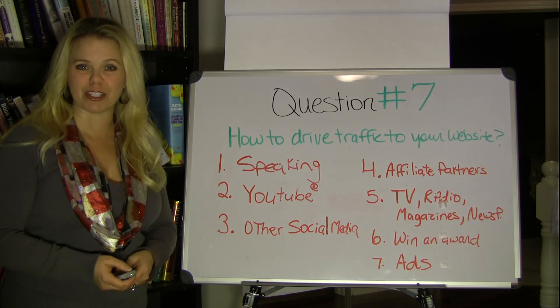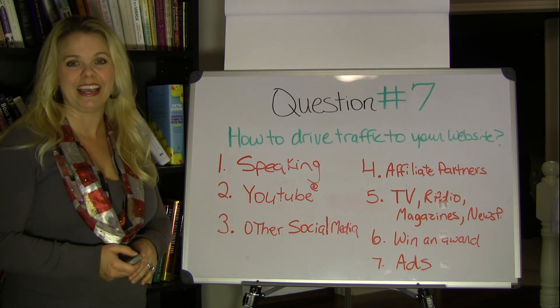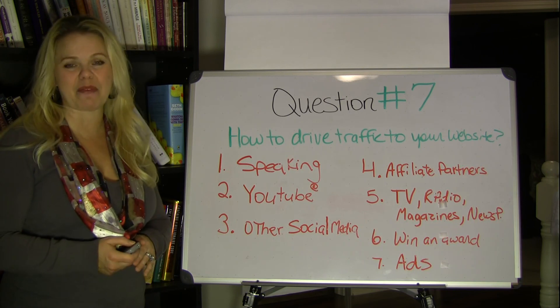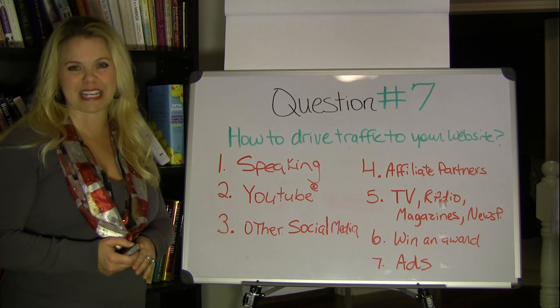I hope that you have enjoyed this little training tutorial today. Thanks again for tuning in. Keep your questions coming in — I can't wait to answer them for you on camera. Thanks again and we'll see you soon.